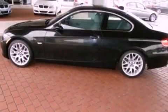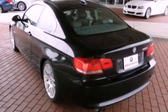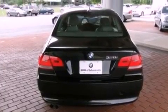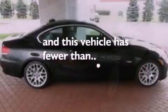Its top features include a sunroof, air conditioning with automatic climate control, cruise control, a premium sound system, a leather-wrapped steering wheel, performance tires, aluminum wheels, a low tire pressure indicator, heated side view mirrors, and this vehicle has less than 42,000 miles.